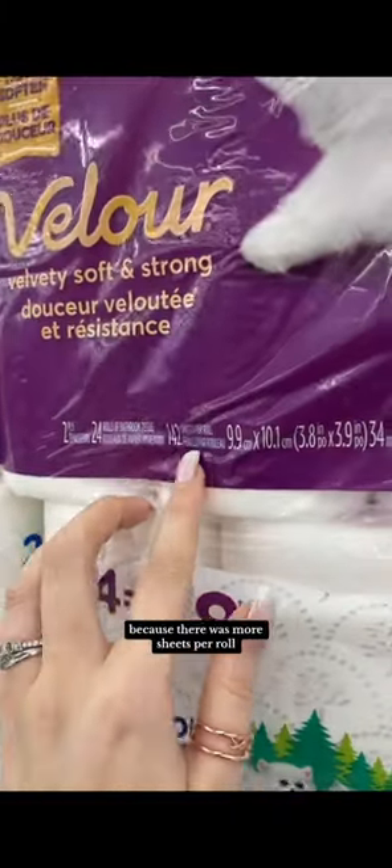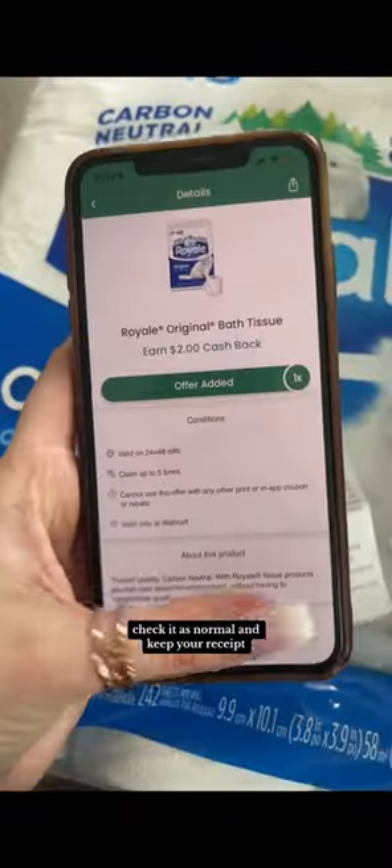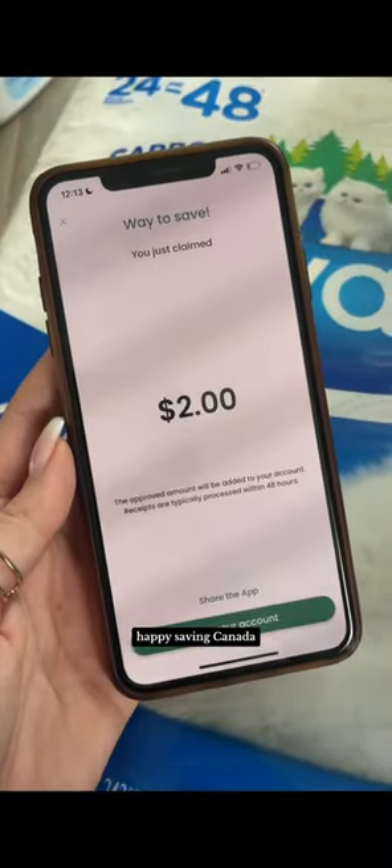I ended up grabbing the original because there were more sheets per roll, but grab whatever you're comfortable with. Checkout as normal and keep your receipt, then upload that to Checkout 51 following the prompts. That'll make it $8.97 plus applicable taxes for your province. Happy saving Canada!